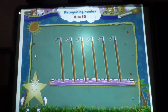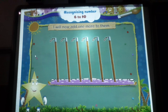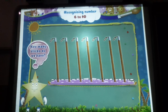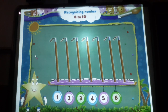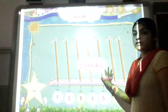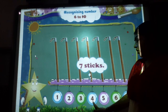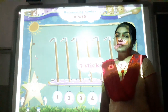Here are the six sticks again. I will now add one more to them. Now, how many sticks do we have? One, two, three, four, five, six, seven. Seven sticks. How many sticks? Count it — one, two, three, four, five, six and seven. How many sticks are there? Seven sticks.